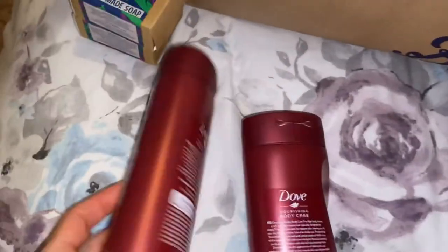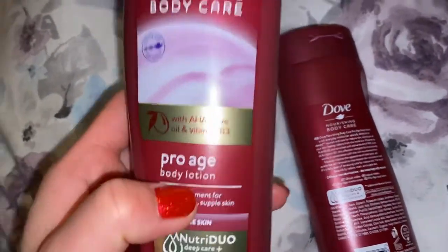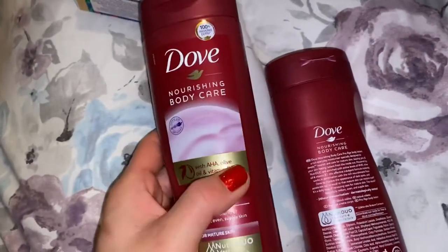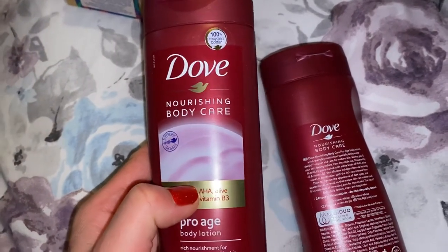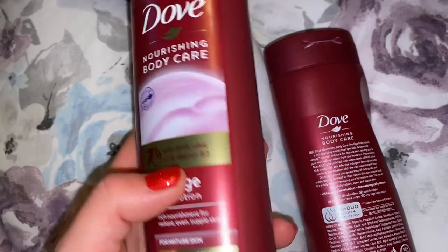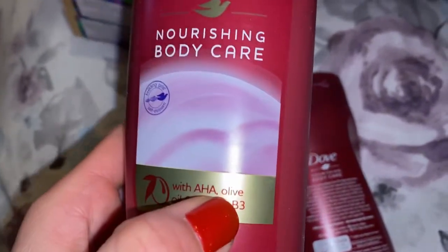I'll show you the body lotion. So I have two body lotions. I only started using Dove about two months ago. This particular body lotion is for mature skin — it's the Pro-Age body lotion. It's really nice on my skin. It's not greasy, and my skin feels smoother. I think it's because of the AHA — alpha hydroxy acid — which acts as an exfoliator on the skin. It also has olive oil and vitamin B3.